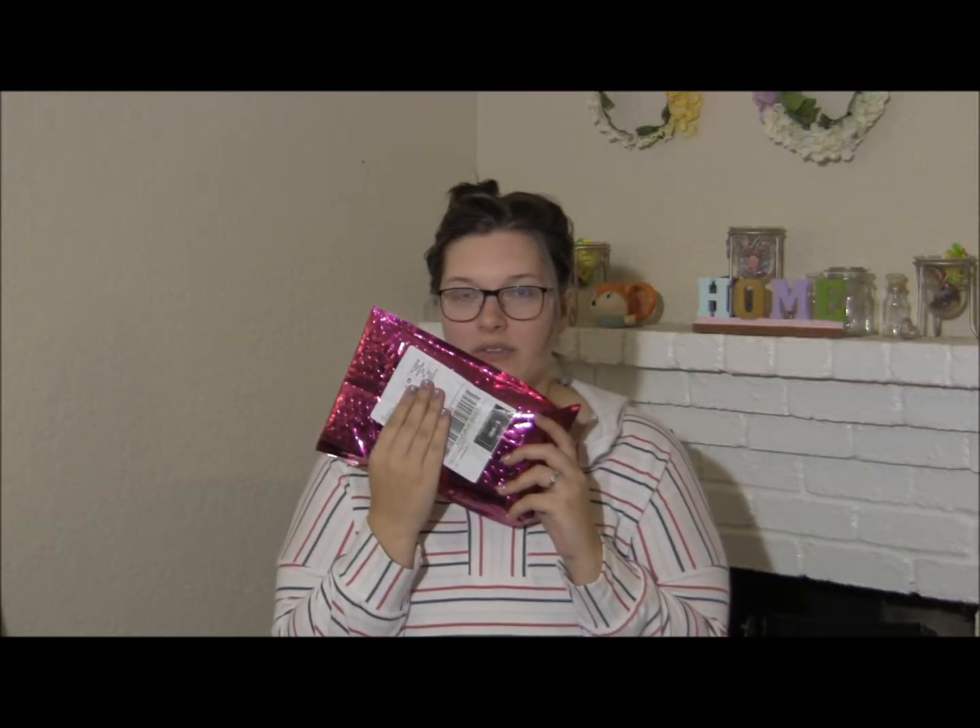I got my Ipsy bag for this month. It took a little bit longer because I used my points to get something, which is something that you can do through Ipsy, which I think is awesome. You can earn points by reviewing the items that you've gotten before. You can earn points by telling people what's in your bag, your little sneak peek.